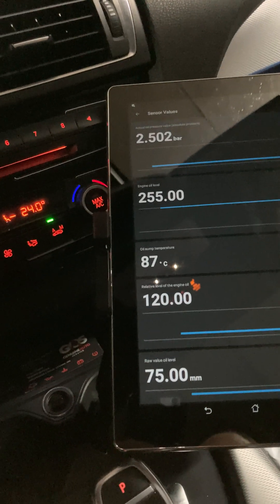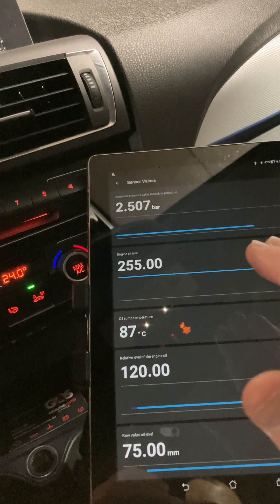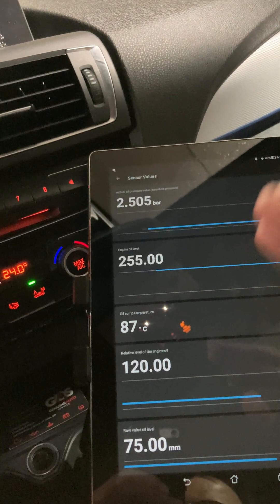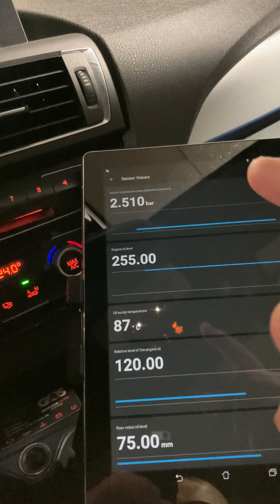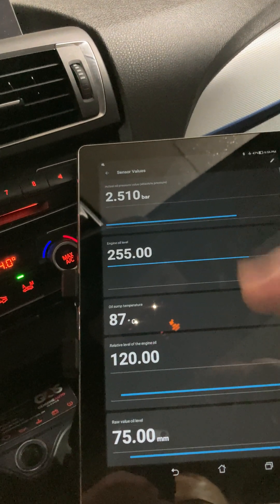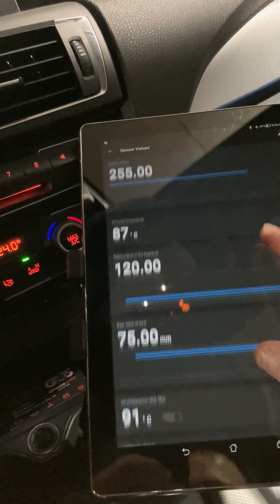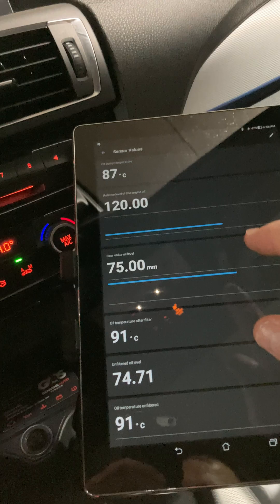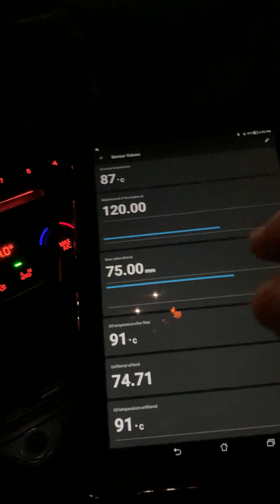I've been probing this and my oil pressure is around 2.5 bar just idling, which is normal. Then during the service oil check it goes up to about 3 bar, which is also normal. The absolute level while the engine is running sits around 75 millimeters.